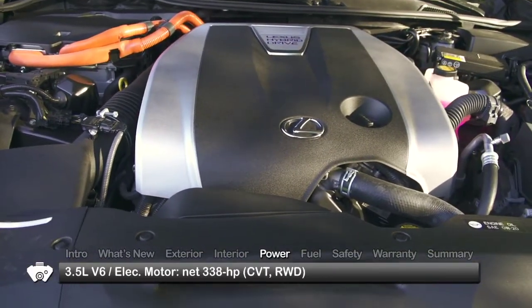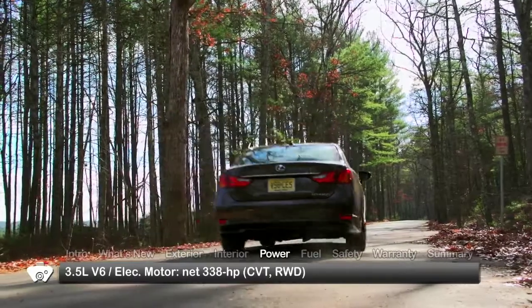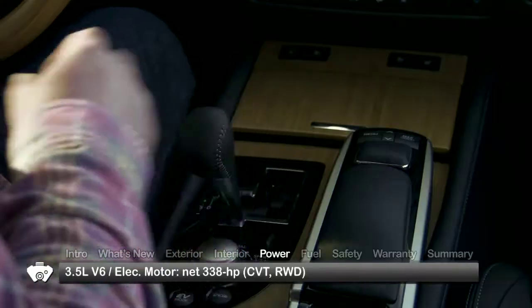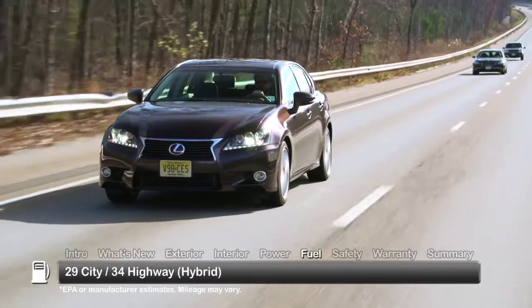The GS450H couples a 3.5-liter V6 with a water-cooled, high-output electric motor, sending 338 total horsepower to the rear wheels through a continuously variable transmission with snow mode and paddle shifters. Here are the estimates for fuel economy.